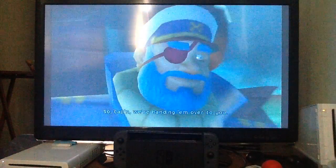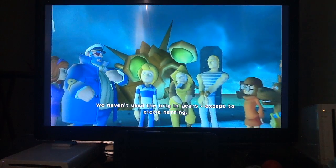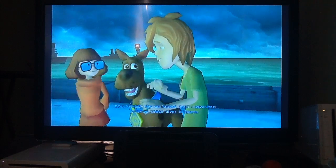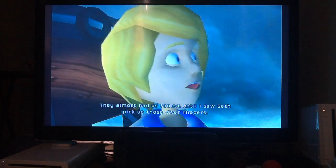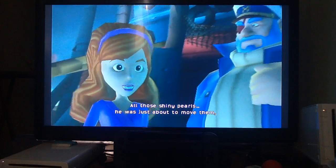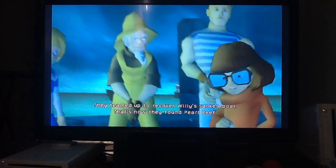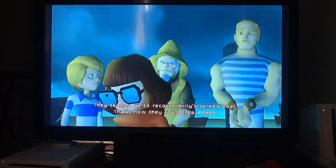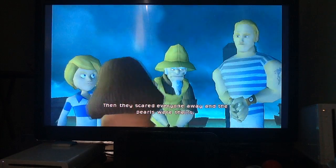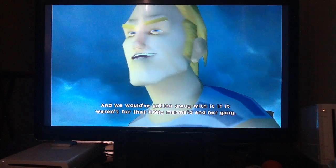Captain, we're handing them over to you. I'll be happy to see that justice is served. We haven't used the brig in years. Until I saw Seth pick up those diver flippers — all those shiny pearls. He was just about to move them, ready for the next load to come in. They teamed up to recover Willy's sunken boat — that's how they found Pearl Reef. Then they scared everyone away and the pearls were theirs. And we would've gotten away with it if it weren't for that little mermaid and her gang.